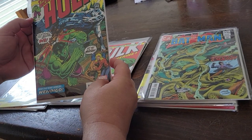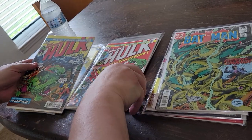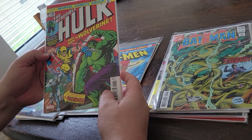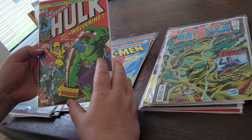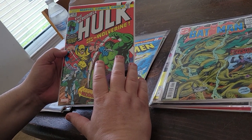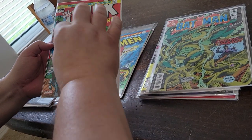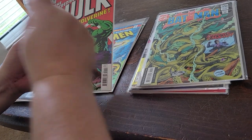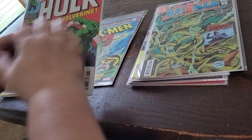First cameo Wolverine — there are big Wolverine fans out there. And a big one: Hulk 181. A 9.0 graded Hulk 181 is more expensive than some people's houses. I've seen sales for 180, 190 thousand dollars, or more for this book. And newer fans will never have a chance of owning it.